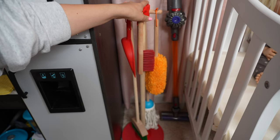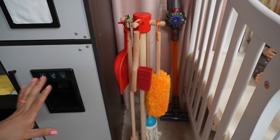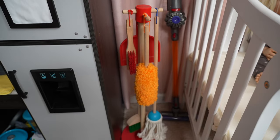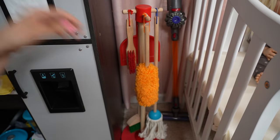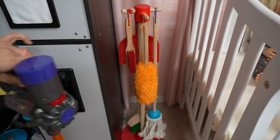Here we have some cleaning supplies — a broom, a mop, and a duster so we can keep everything clean. I also have this really cool vacuum cleaner so I can vacuum around here.